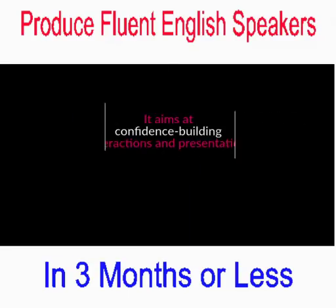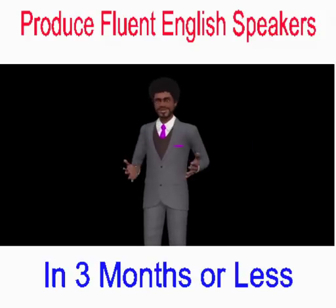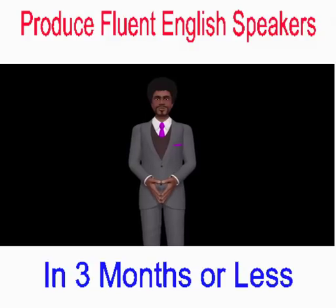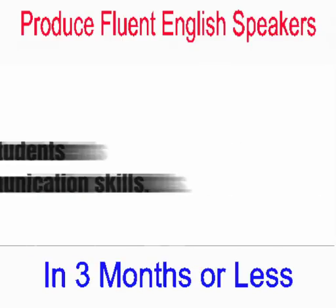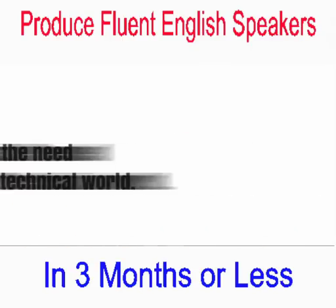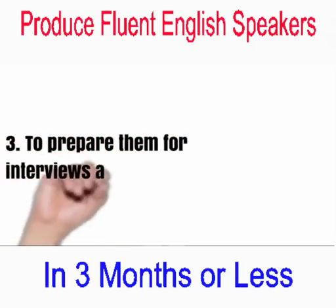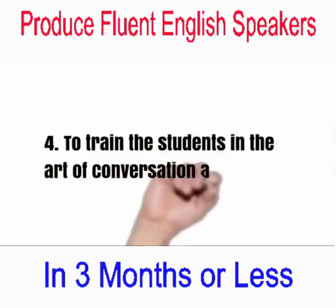It aims at confidence-building among students for interactions and presentations in English. The main objectives of the Language Laboratory are: 1. To equip students with good communication skills. 2. To emphasize the need of English in the technical world. 3. To prepare them for interviews in future job environments. 4. To train students in the art of conversation and discussion.